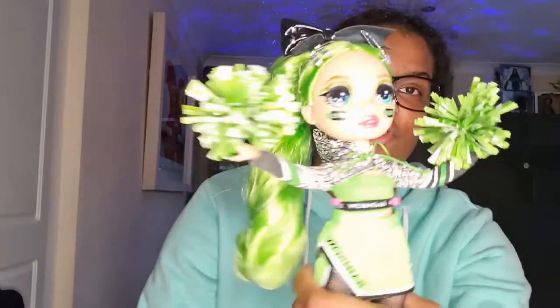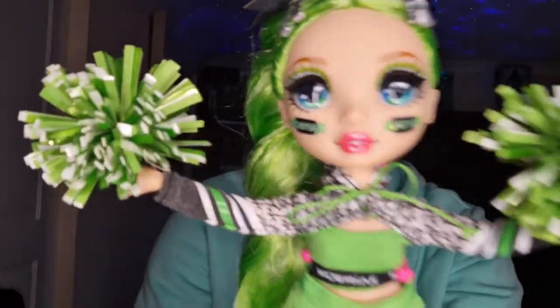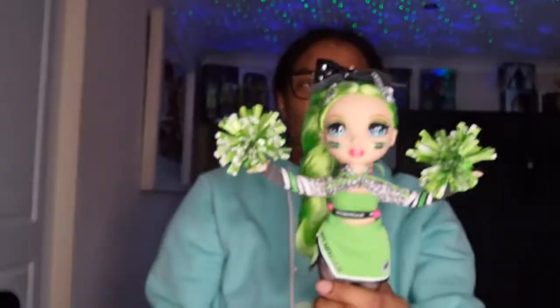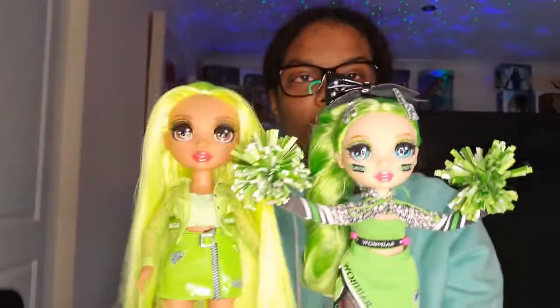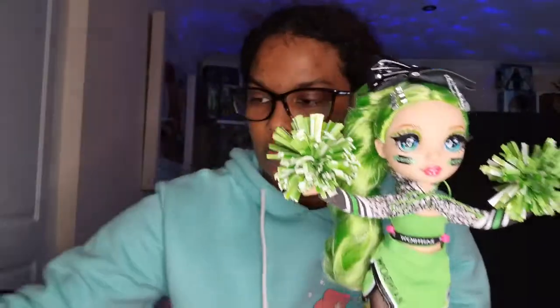I've not opened anyone else. Obviously in comparison, this is Jade from the Cheer line. I did open her from my last video. So she's more of like a green, and then Karma is more like a neon yellow or lime colour.